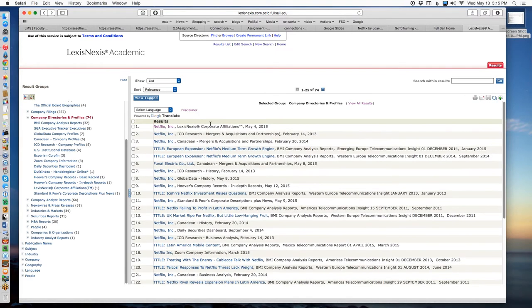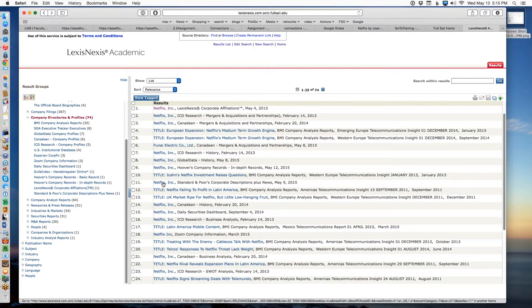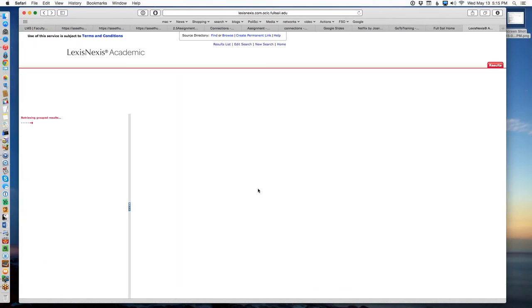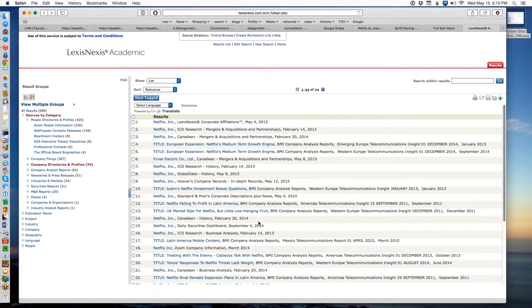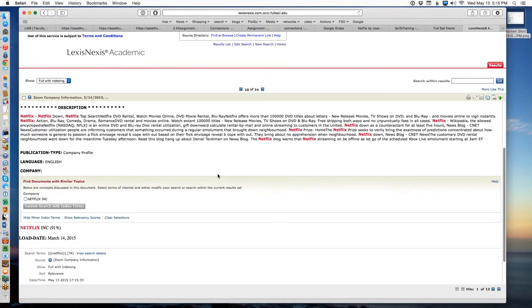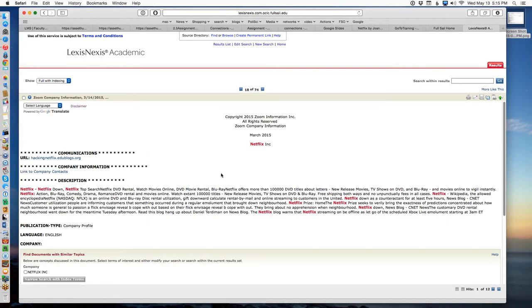That's the first part of the search. To show you some of the others — here's a company profile from Standard and Poors. That's a different company — they do bond ratings. You're also going to see IDC Research, Global Data, LexisNexis Corporation, and a company called Zoom. There are five or six companies that make these company profiles. You pick any one of these and that's the record that you have been to this search.